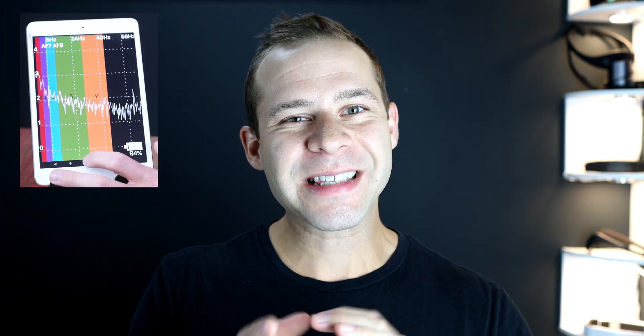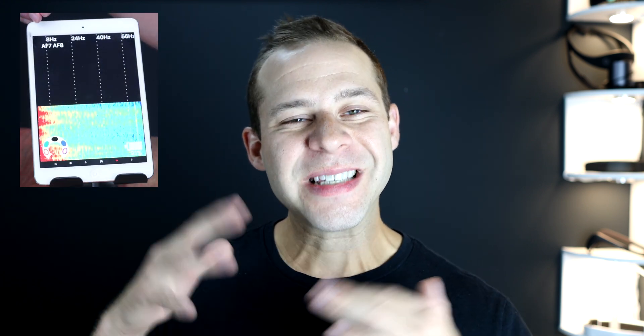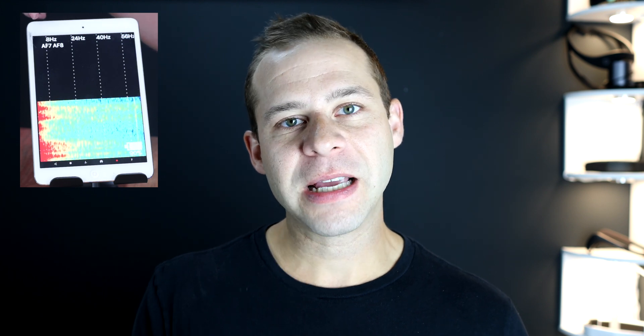We're looking at the heat map setting on the Mind Monitor system. What's cool is that you can actually see changes in real time as you go through your meditative techniques. Kevin is a much more experienced meditator than me — he's been meditating for over 30 years — and he's going to have massive changes in brain activity in real time. I'm going to have smaller changes, but the changes are still there. I want to take you through the experiment and show you how to set up Mind Monitor and the heat map settings.